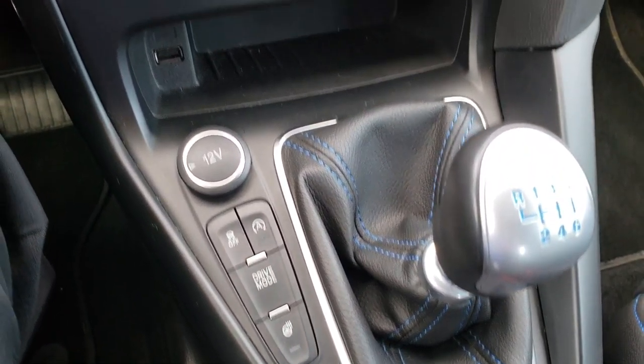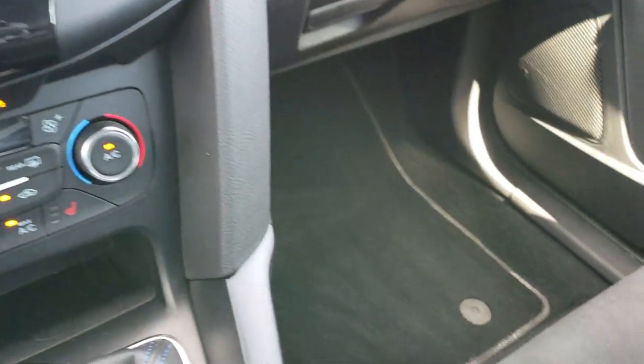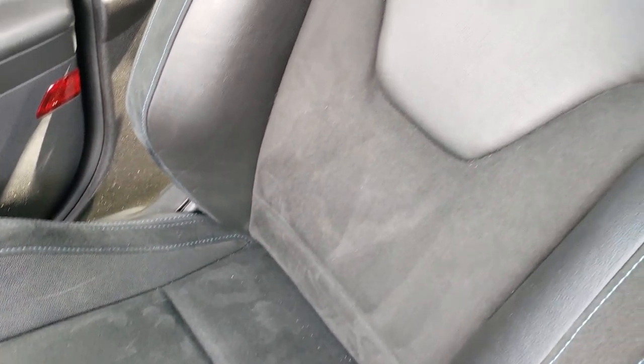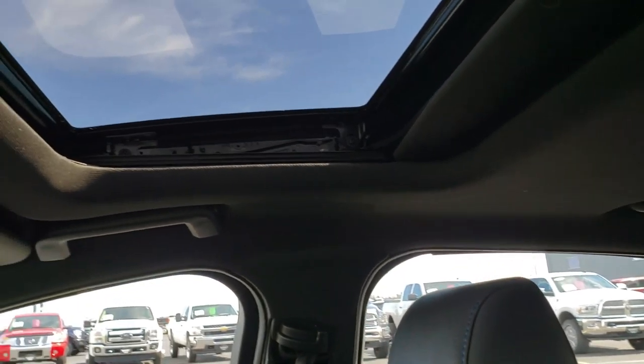It has dual climate control and a Sony sound system. It also has a heated steering wheel and heated seats. Very nicely equipped. The car smells very clean — I don't think it's ever been smoked in. The passenger seat is very clean as well, with no rips or tears. And it does have the power sunroof.